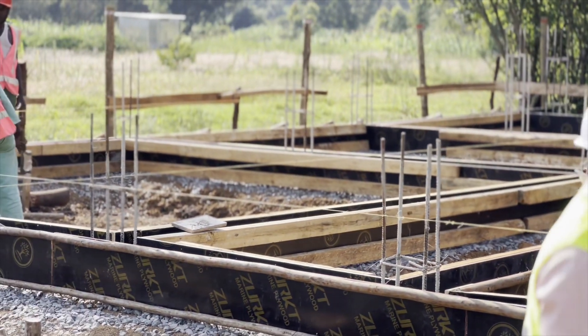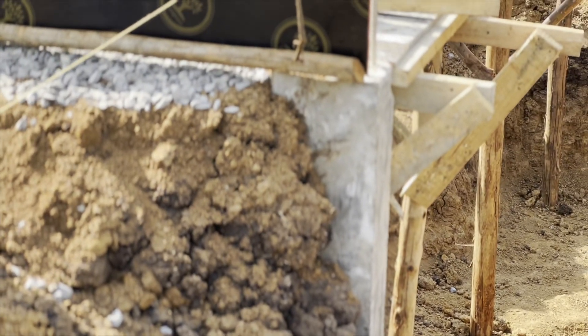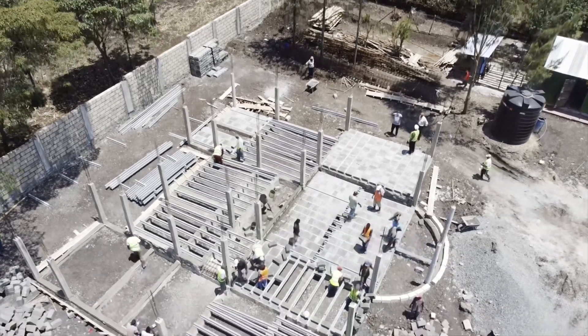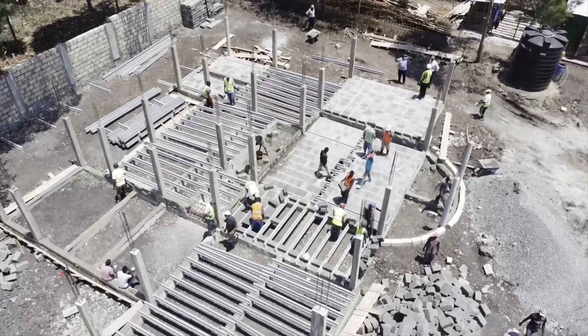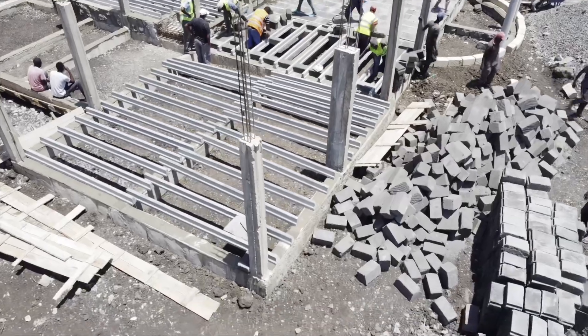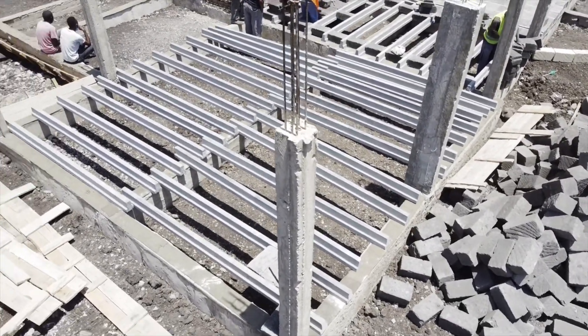The most preferred type of foundation here is a suspended foundation, where we've done columns and will also do ground beams. In this case, we've chosen a beam-to-beam type of floor, which provides a cost saving to the client. We are also not intending to do any backfill, because we are going to purely suspend the slab.